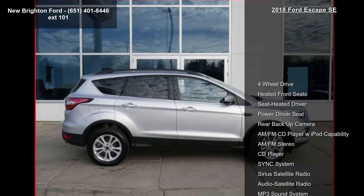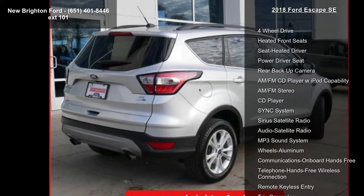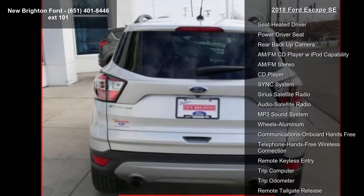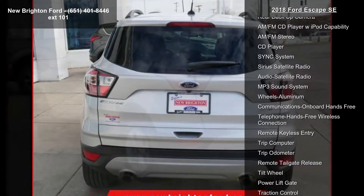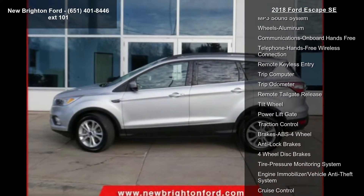Enjoy these notable features: 4-wheel drive, heated front seats, seat heated driver, power driver seat, rear backup camera, AM FM CD player with iPod capability, AM FM stereo, CD player, and sync system.